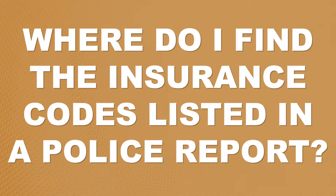Where do I find the insurance codes listed in a police report? When someone is involved in a car accident, it is extremely important to get a copy of the official police report. That police report will contain valuable information, typically coded numerically around the edges of the police report and within the police report itself.